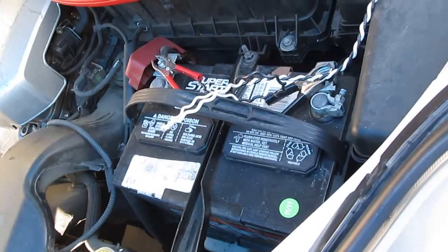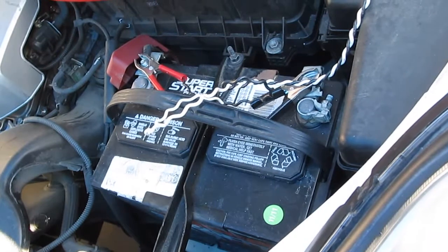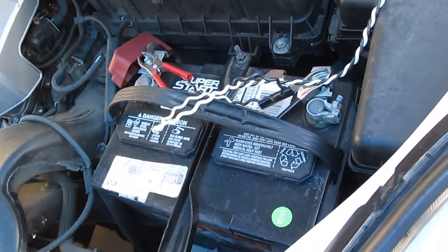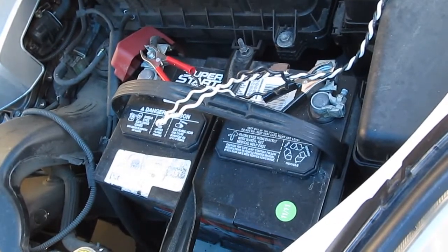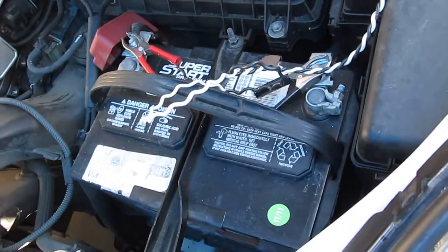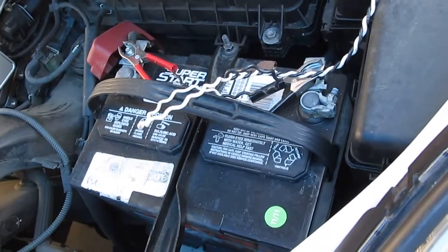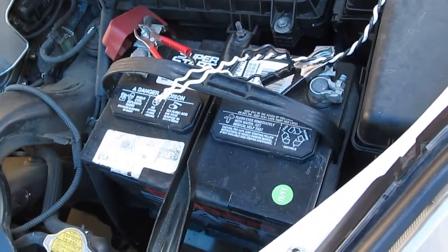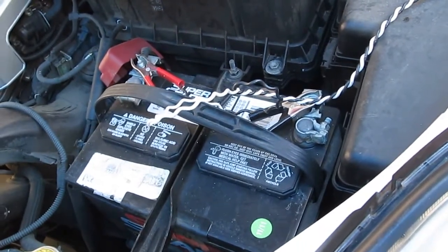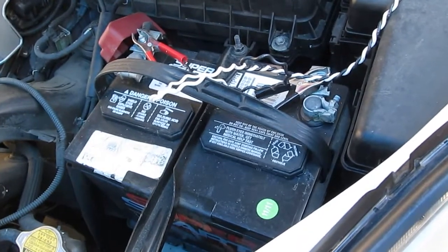But if you use the car regularly and make long trips, it won't be a problem. In fact, it's very good for your battery because every time you run the car it will recharge the battery, and the battery needs to be at full charge all the time for a lead acid battery. So the best way to maintain your battery and keep it in the best condition possible is to keep it charged all the time.